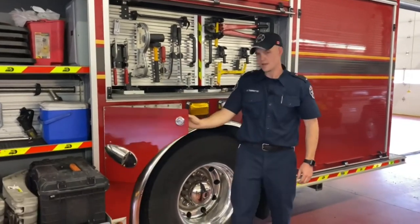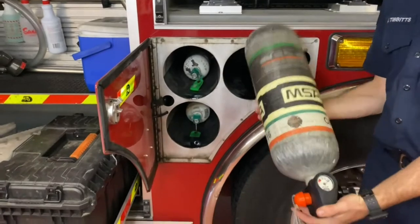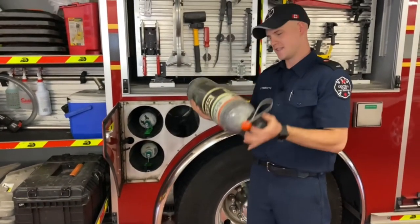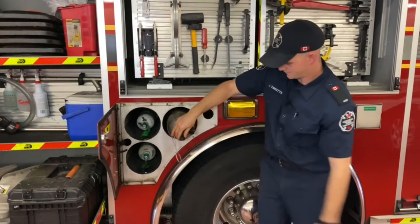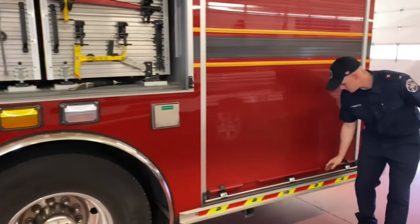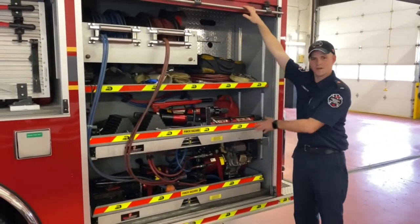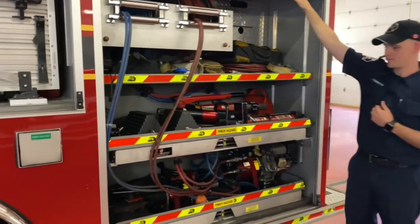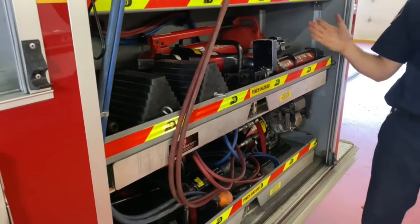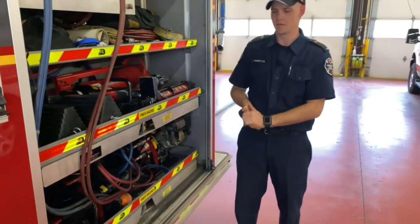And over here, if you guys watched the previous video, you'll see that we have our air cylinders. Our air cylinders hold all of our fresh air - we have some on this side of the truck and some on the other side as well. Over here is one of my favorite compartments on the truck - this is the compartment we use for any car accidents. Sometimes we need to be able to cut cars or lift cars, and we can use everything in this compartment to do it.